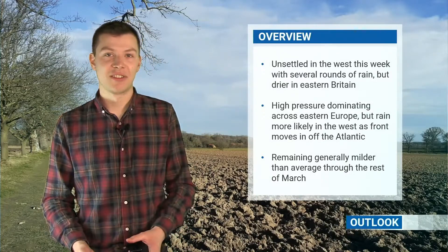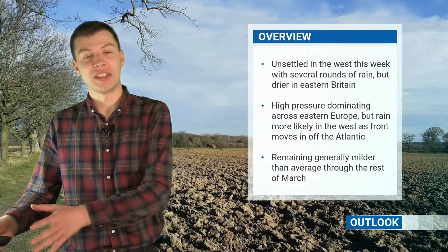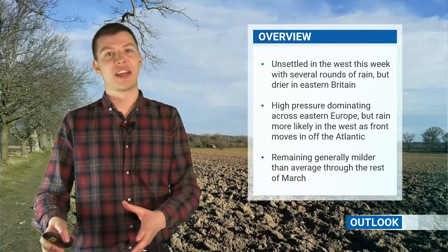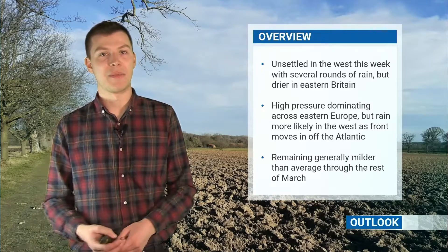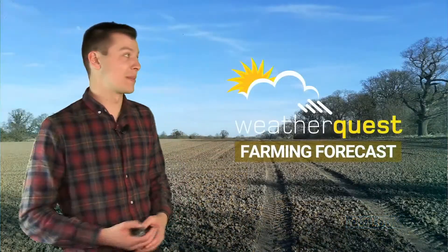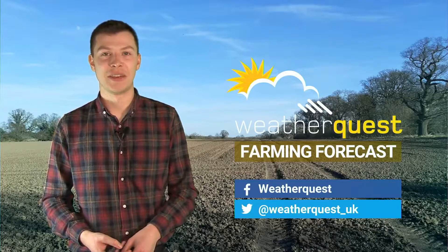To summarize: this week it's going to be unsettled in the west with several rounds of rain pushing in off the Atlantic, but further east it will be a little bit drier as high pressure ridges in at times. For the rest of the month, it's likely that high pressure will dominate across eastern Europe, with areas of low pressure trying to move in off the Atlantic — so the west and north of the British Isles will see most of the rainfall, but it might be a bit more settled in the south and east. For the rest of March the signal is that temperatures are going to remain above average, feeling mild at times. Thanks for watching.